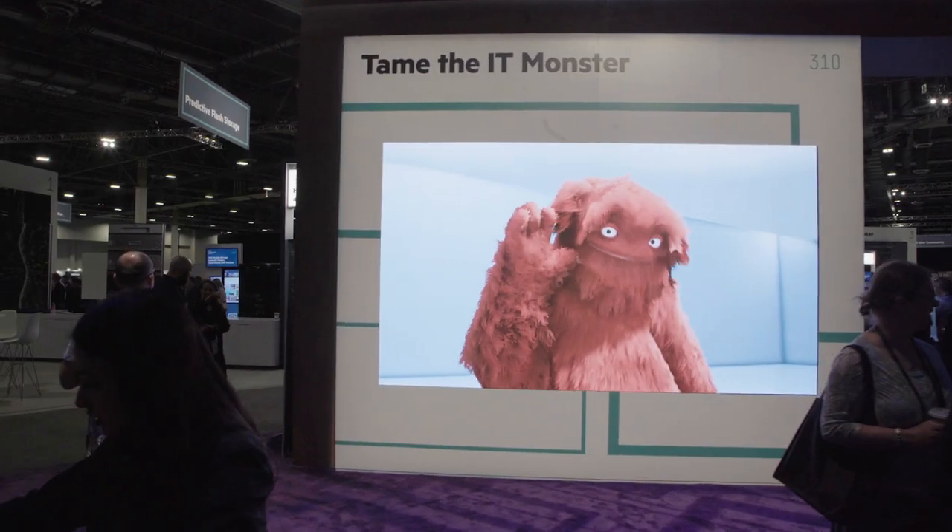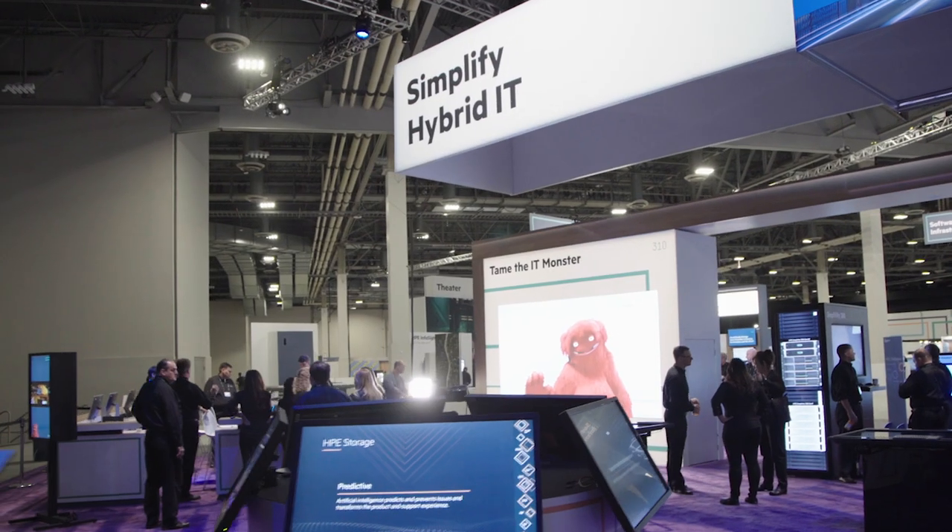We performed three real-time experiences to engage with the audience. At the mimic wall, visitors could joke, play, and dance with the IT monster.